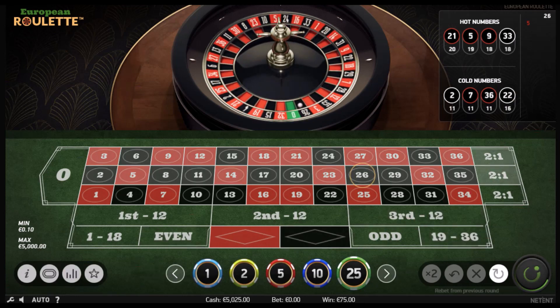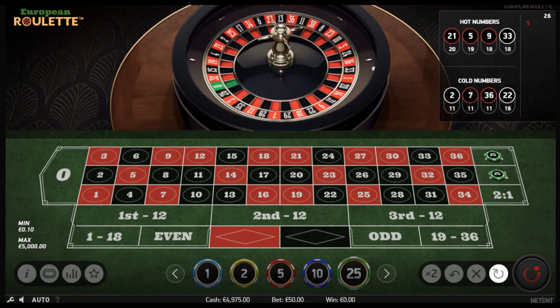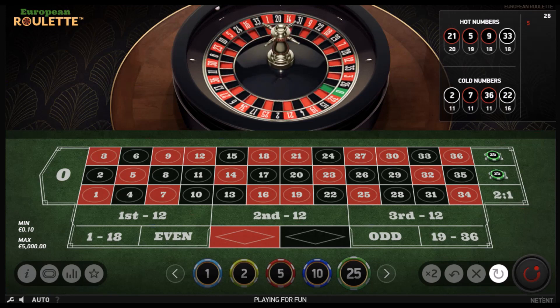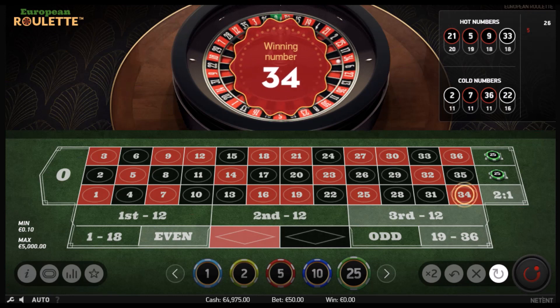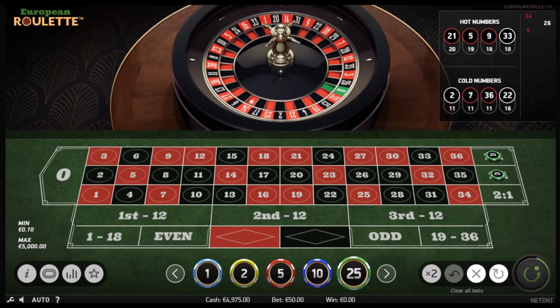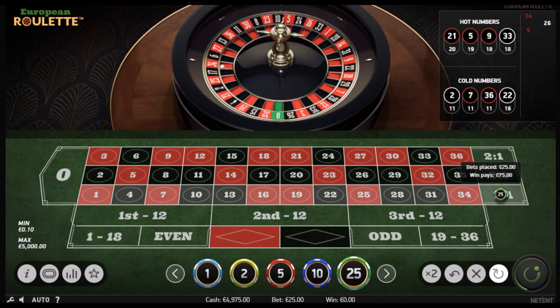So again, I'm going to bet the second column — stay with the trend — and then third. 34, okay, that's a miss. So I'm gonna go with the first column and second column.